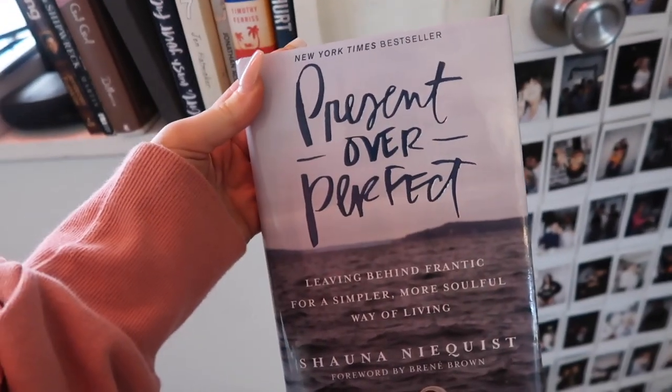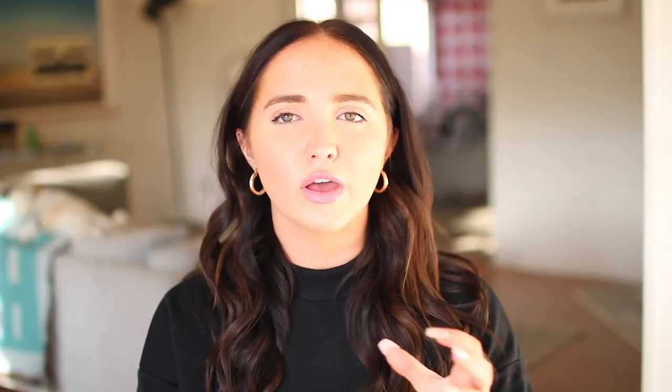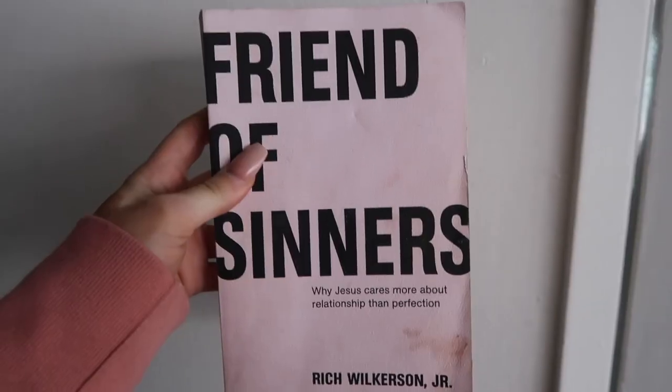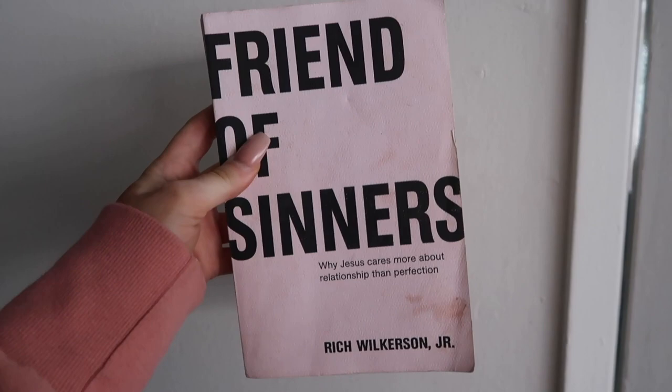So I have books. I have so many books I could talk about, but I'm just going to tell you the three books I would tell anyone to read. The first one is Present Over Perfect. If you are someone who really likes overworking yourself and being busy, read this book — it changes your life. The second one is How's Your Soul by Jenna Smith — such a good book, it kind of goes hand in hand with Present Over Perfect. And my next one is Friend of Sinners by Rich Wilkerson — amazing book as well. All three are amazing, so check them out.